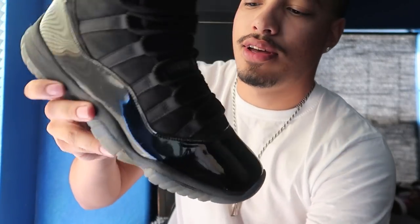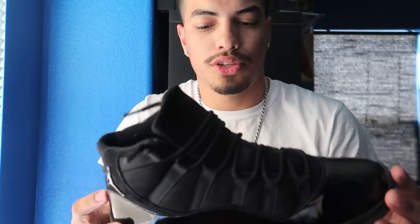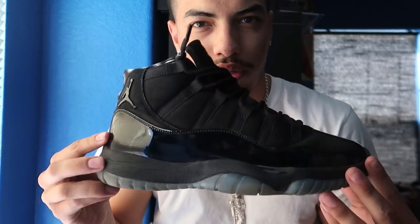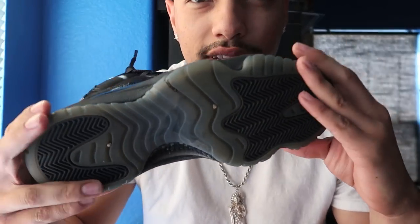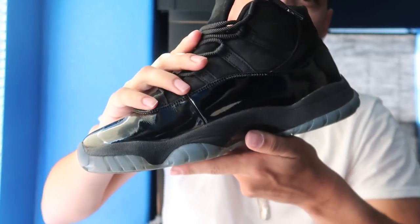The first one I'm gonna show you guys is a Cap and Gown 11. These shoes go for $220 retail; right now they're going for like $340, obviously in better condition. It's a pretty sick shoe — probably my favorite of the 11s I got.